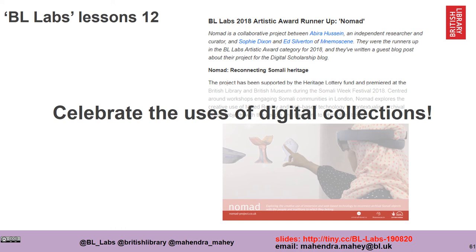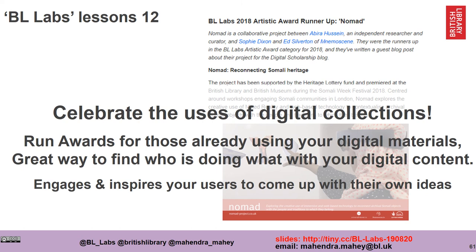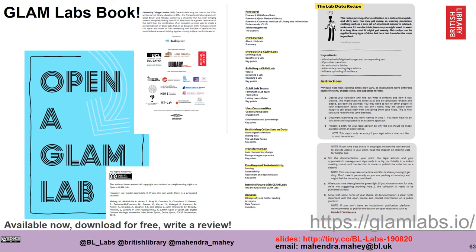Finally, it's really important to celebrate the uses of digital collections. We run awards for those already using our digital materials — it's a great way to find out who is doing what with your digital content. This enables a virtuous circle, engaging and inspiring new users to come up with their own ideas. We're building a global labs community — a GLAM Labs community. We've come together a number of times and we've even developed a book through a book sprint where 16 of us were locked in a hotel for five days and had to write about how you would set up a GLAM Lab. It's freely available and open access — please download it if you're interested.